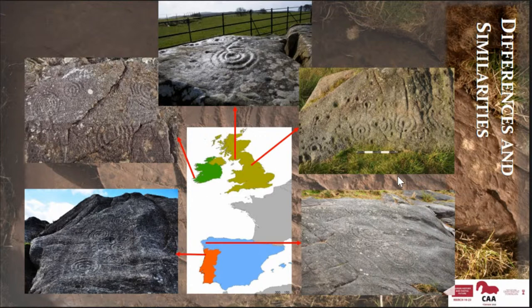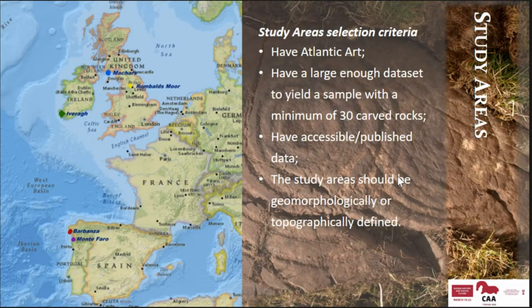I thought I would have to define similarities and differences for all of these regions, but I needed to find robust ways to do so, because comparing cup and rings with cup and rings wouldn't give me good results, especially across regions with different compositions. So I selected five study areas following a very strict selection criteria, and I ended up with the peninsula of Kilmartin in Scotland, the plateau of Ilkley Moor in England, the Iveragh peninsula in Ireland, a peninsula in Spain, and also Montvaro, a mountain in the north of Portugal.